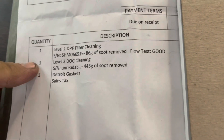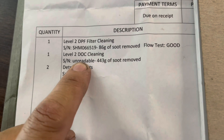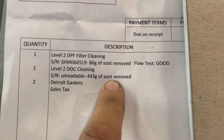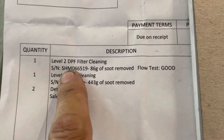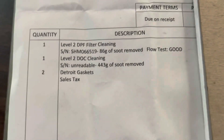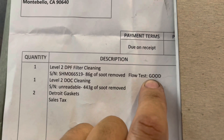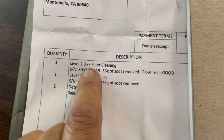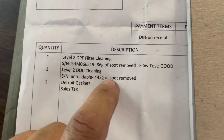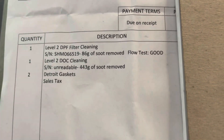I quickly wanted to show exactly what I was talking about when it comes to cleaning out your DPF and your DOC. We had the DOC cleaned out — as you can see here, DOC cleaning. There's no serial number on the DOC, but what was removed was 443 grams. Normal is typically about 100 to maybe 125 grams, so obviously that was extreme. The DPF actually wasn't bad at all — 86 grams of soot removed. I like using this place because they're very thorough and accurate, and they also flow test it, which gives you a good idea of the integrity of the filter itself.